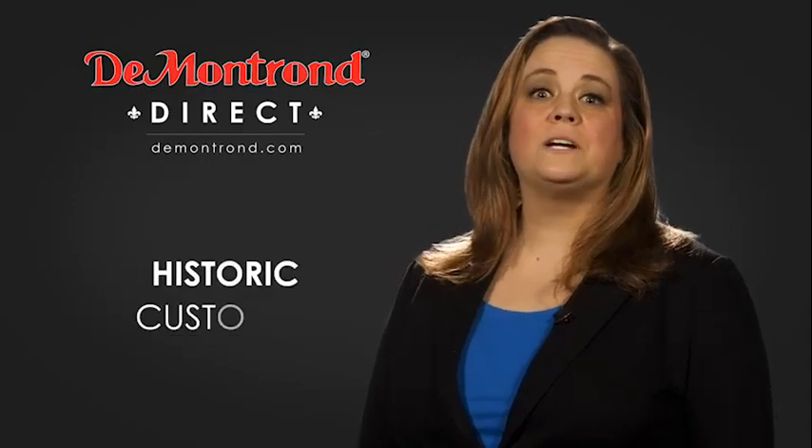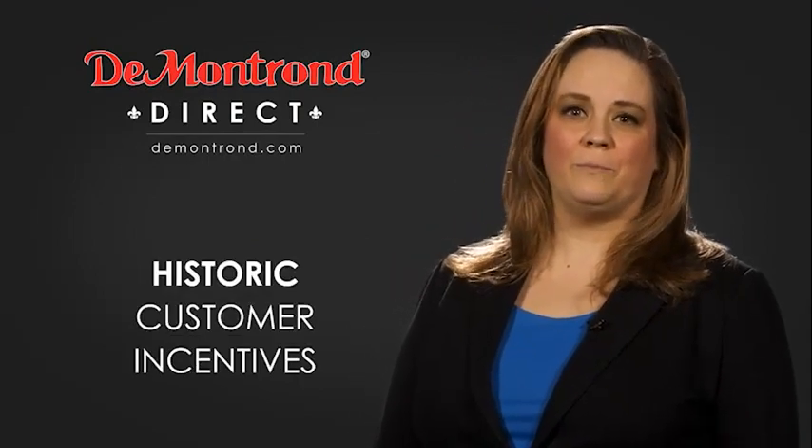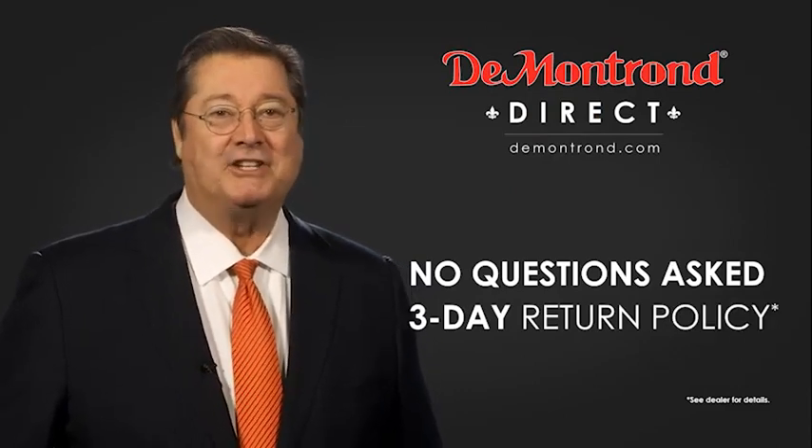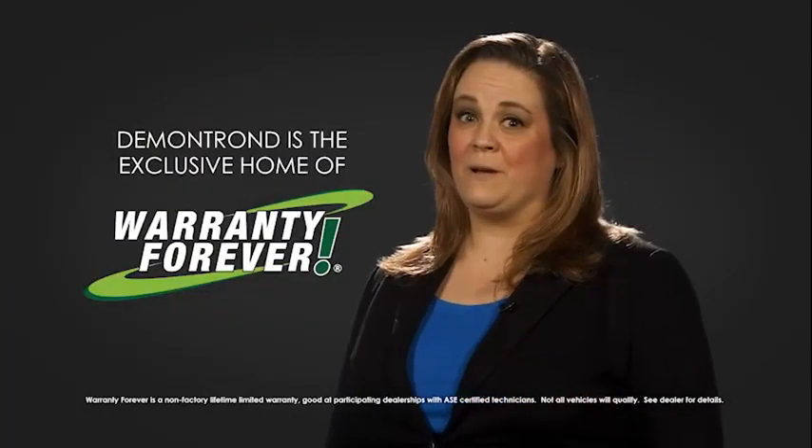Also, take advantage of historic customer incentives from all of our great brands. And with Demontron's No Questions Asked 3-Day Return Policy, your complete satisfaction is guaranteed. And don't forget about Demontron's exclusive warranty forever. Demontron.com — your safe and convenient auto solution.